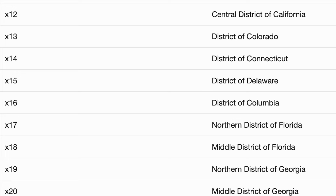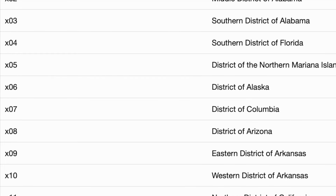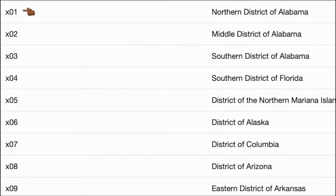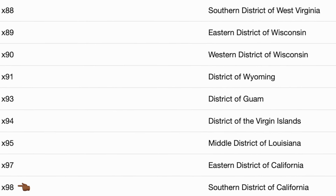Some states had more than one district, which required a different number for each district. The first was the Northern District of Alabama, assigned number 001. Then the Middle District of Alabama at 002, the Southern District of Alabama at 003, the Southern District of Florida at 004, the Mariana Islands at 005, Alaska at 006, and one of Washington DC's numbers was 007. The numbers went all the way to 098, which was the Southern District of California.